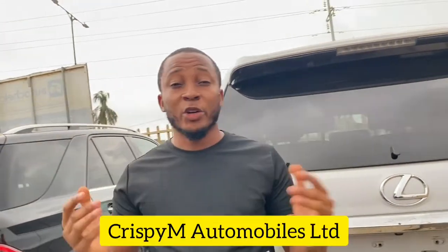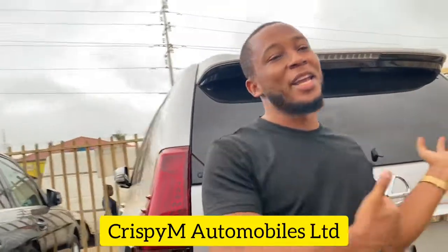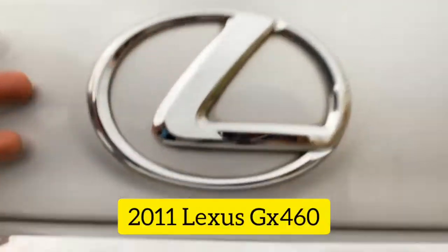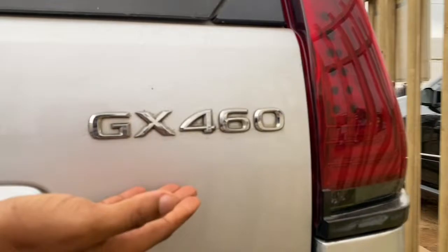Alright guys, it's still your number one online car dealer Chris PM Automobiles Limited, and right here we have a 2011 Lexus GX 460.